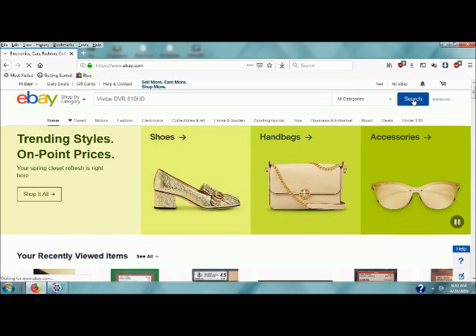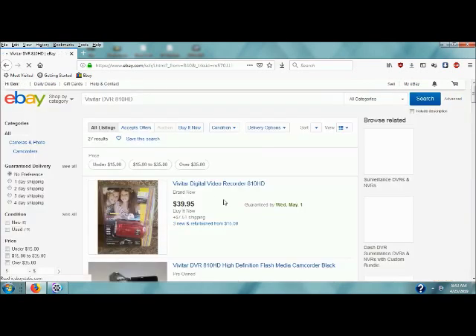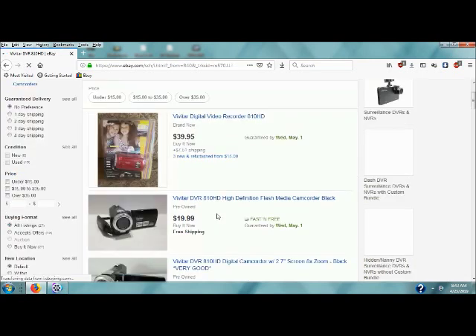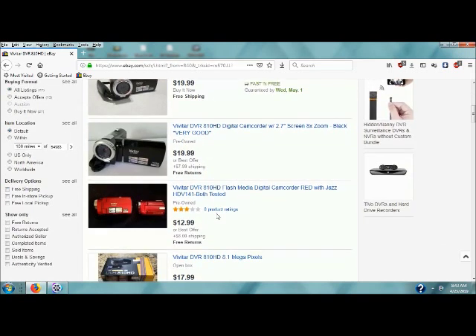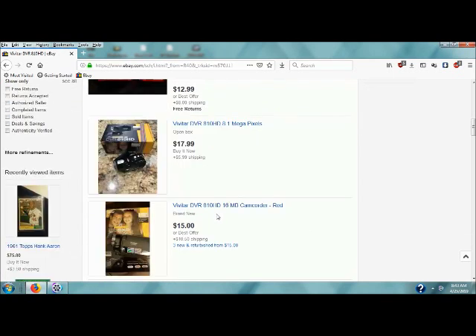Let's just take a look at this here. I paid $3.00 for this. Active listings are showing $39.95, $19.99, $19.99 — very good — $17.99, $15.00.